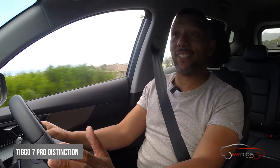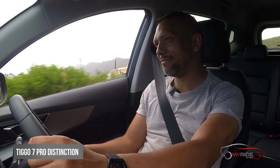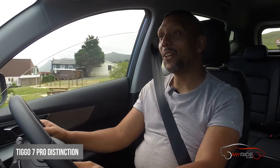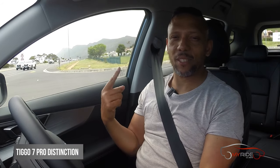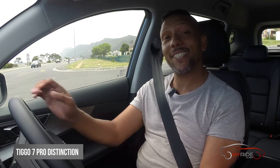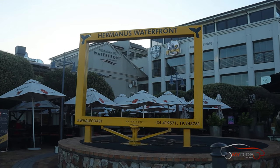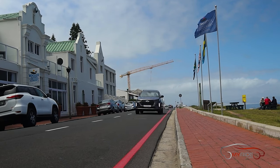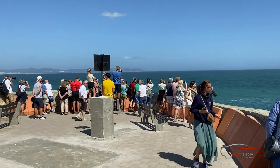The voice activation is impressive — it's something usually reserved for cars that cost way more than these. What makes it even more impressive is that the system works well even with a Cape Town accent, which these systems generally don't cater for — quite a refreshing change. Cruising around the old harbour, the car feels composed. It's spacious, it's quiet, and the only time you really hear any noise is if you put your foot down. Otherwise, all you're getting is seagulls and people oohing and aahing over the whales.